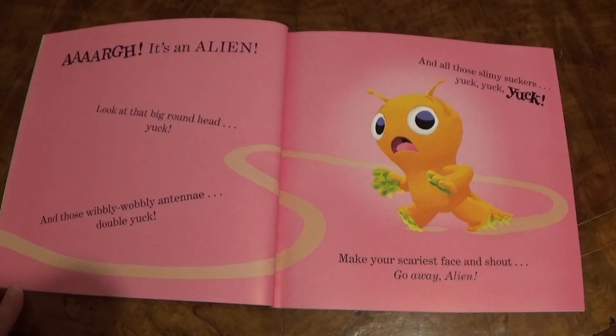Ah! It's an Alien! Look at that big round head! Yuck! And those wibbly wobbly antennae! Double yuck! And all those slimy suckers! Yuck, yuck, yuck! Make your scariest face and shout, Go away, Alien!